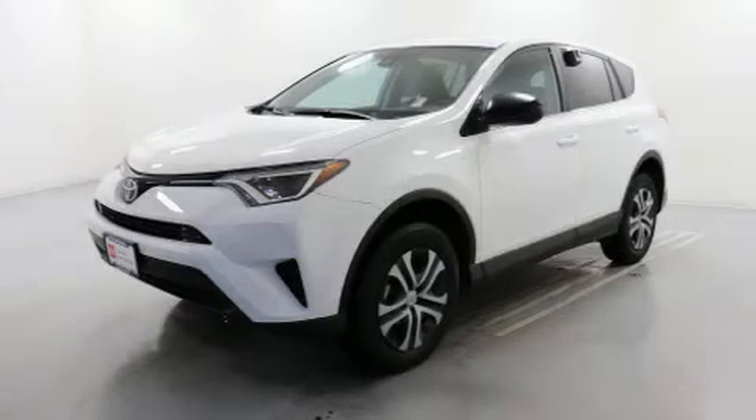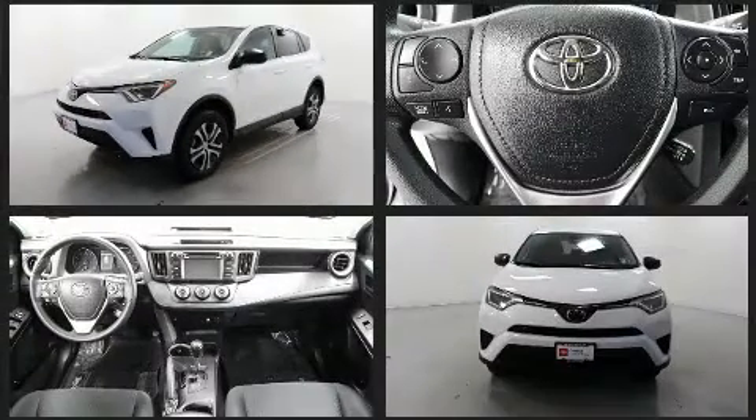Step into the 2017 Toyota RAV4. With just over 20,000 miles on the odometer, this four-door sport utility vehicle prioritizes comfort, safety, and convenience.